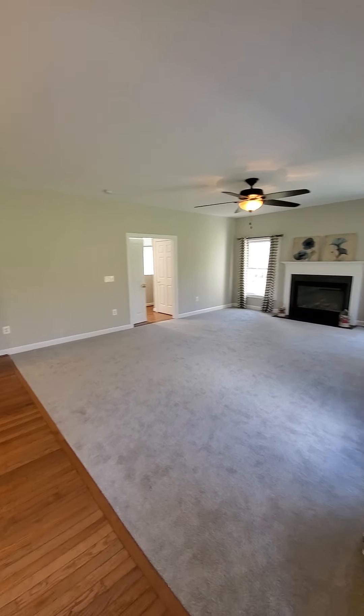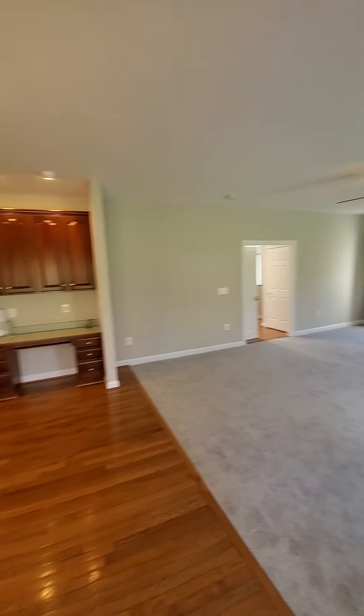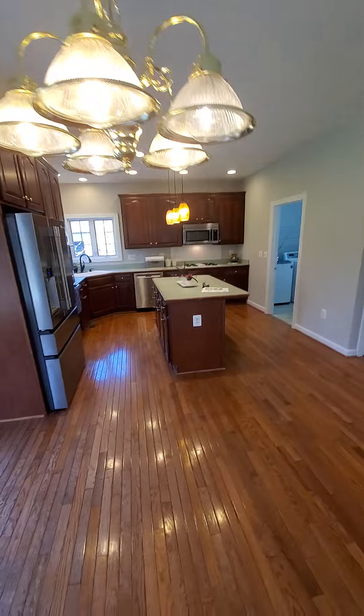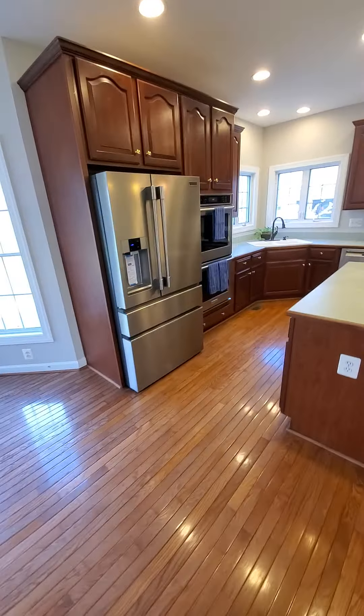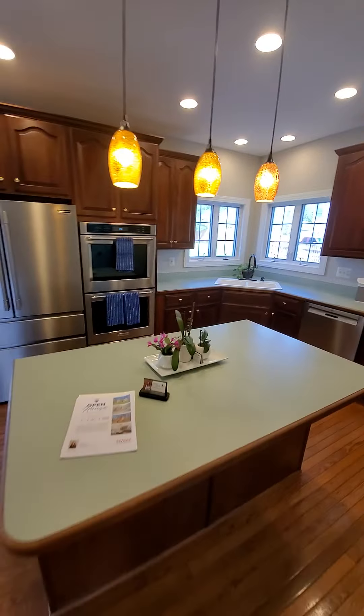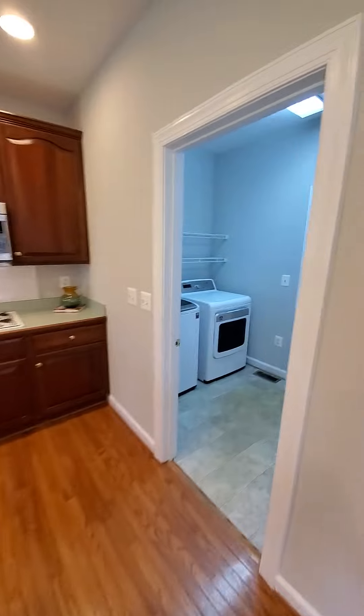You step into a very open family room, dining room, kitchen — all new stainless steel appliances, huge space on the island here. Laundry and garage through this way.